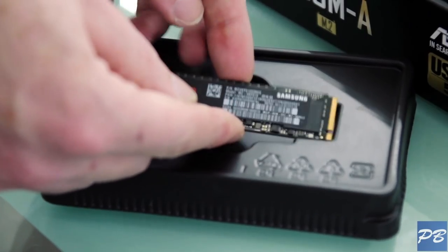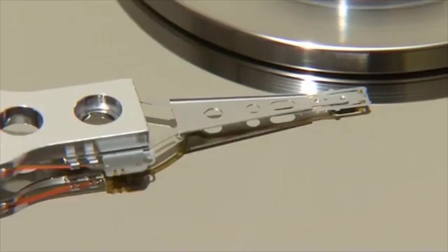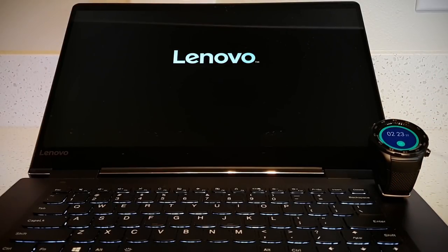Solid state and M.2 drives are not only tiny, but fast. Rather than using mechanical arms, plates, and moving parts, SSDs store data in microchips, making the speed at which you can access different sections of data nearly instant. Not only that, but processors and RAM have become far more powerful.